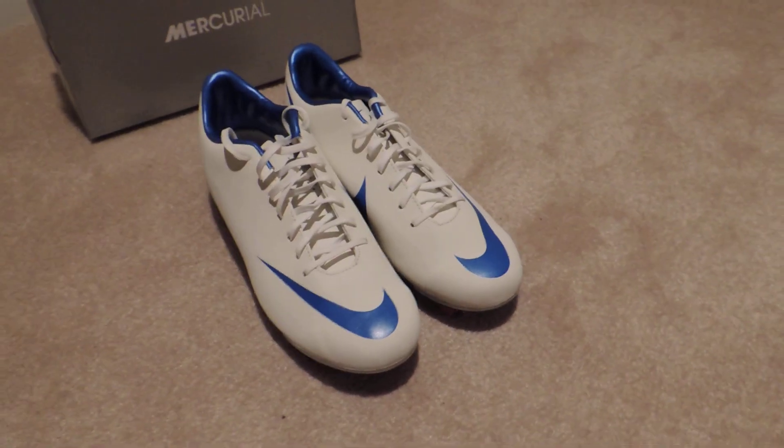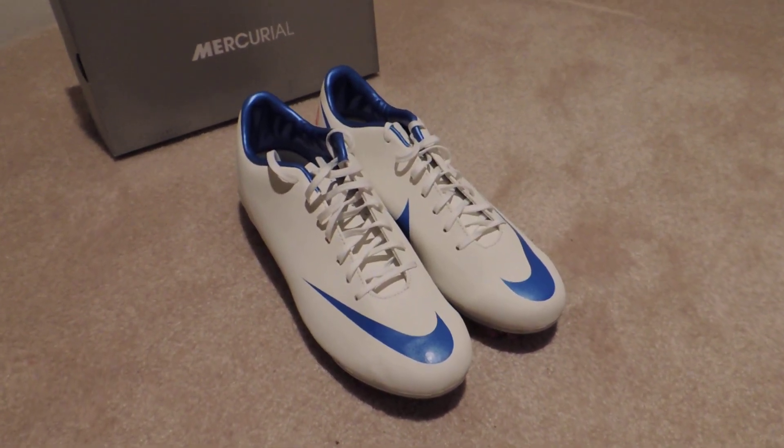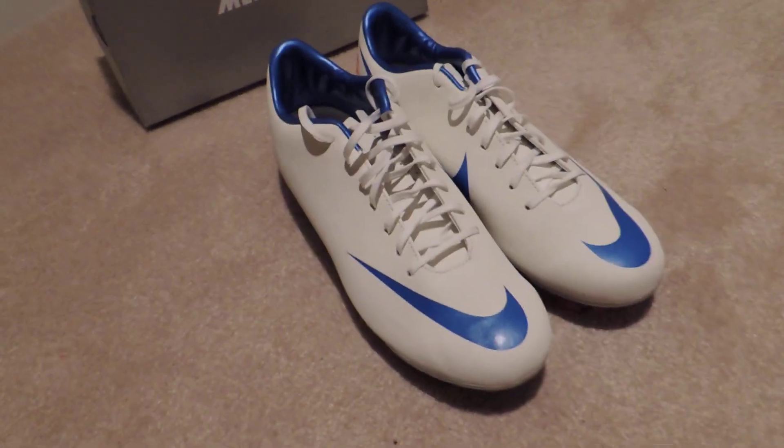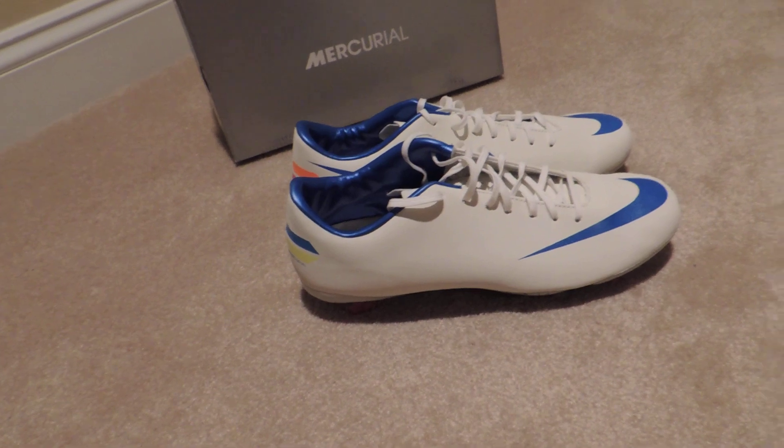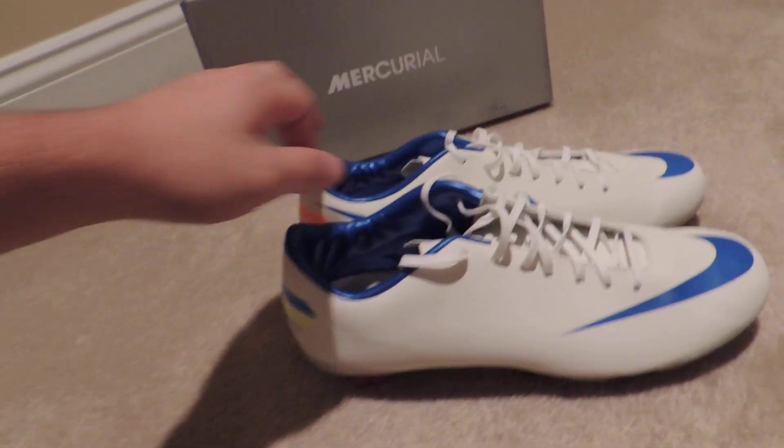These are the new Nike Superflys and they're up for sale on eBay. I'll have a link in the description below, and they are — let me just say — they are sick.